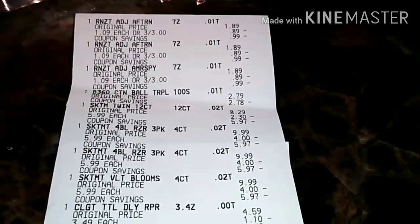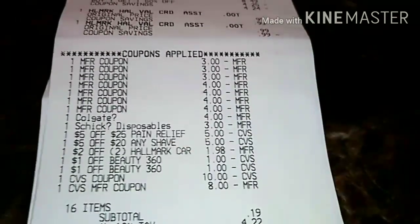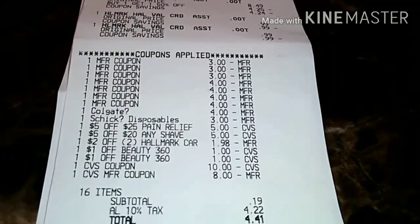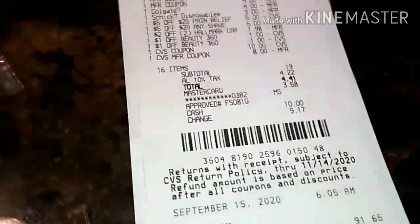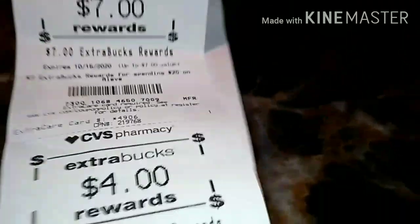On the last receipt, I picked up three Renew Its, the Beauty 360 cotton balls, the Schick razors, two Colgate toothpastes, four boxes of Aleve, and two Hallmark cards which were free. I used 18 dollars in Extra Bucks, and for 16 items my subtotal came out to 19 cents. My tax was $4.22, so I paid $4.41 total. I saved $91.65 with 100% savings value. I got back $5 for the Schick razors, $7 for the Aleve, $4 for the Colgate toothpaste, and $1.50 for the Renew Its.